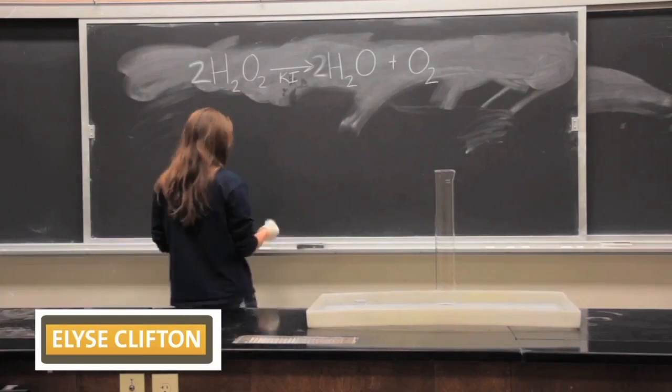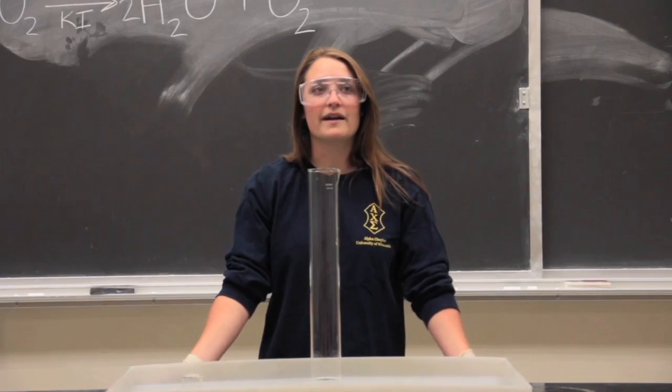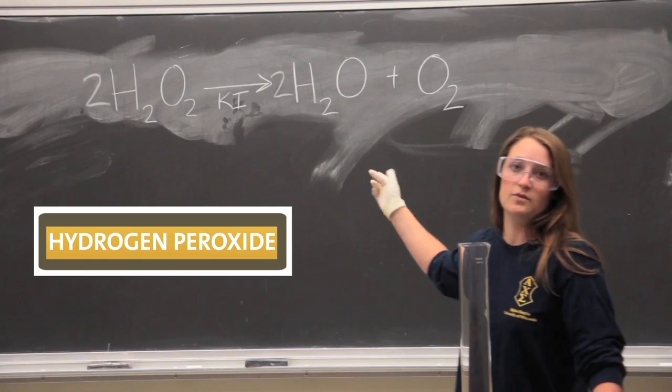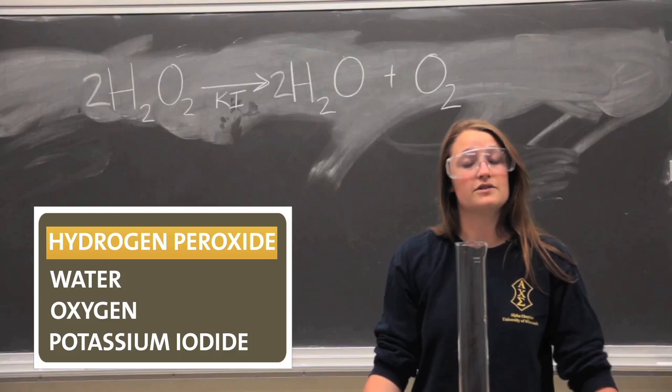Hi, my name is Elise Clifkin and I am an undergrad at the University of Wisconsin-Madison. I will be performing a demo called Elephant's Toothpaste. It involves hydrogen peroxide, which constantly breaks down into water and oxygen, but I'm going to add a catalyst, potassium iodide, which will make the reaction go faster.